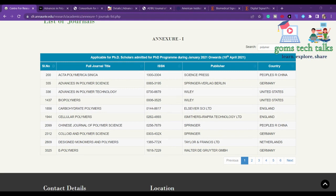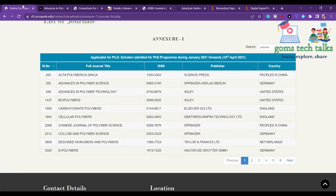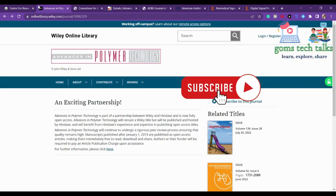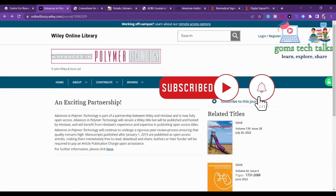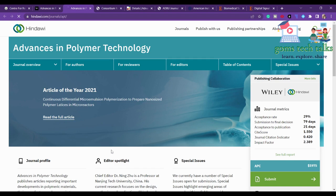Let us look at polymer nanotechnology. You can find that 'Advances in Polymer Technology' is listed in Annexure One. This is a Wiley publisher journal. If you click here for further information, you can find more details about the journal.